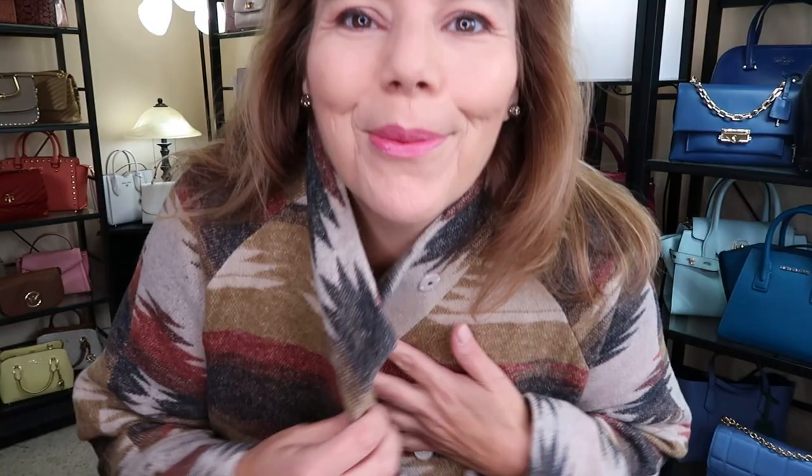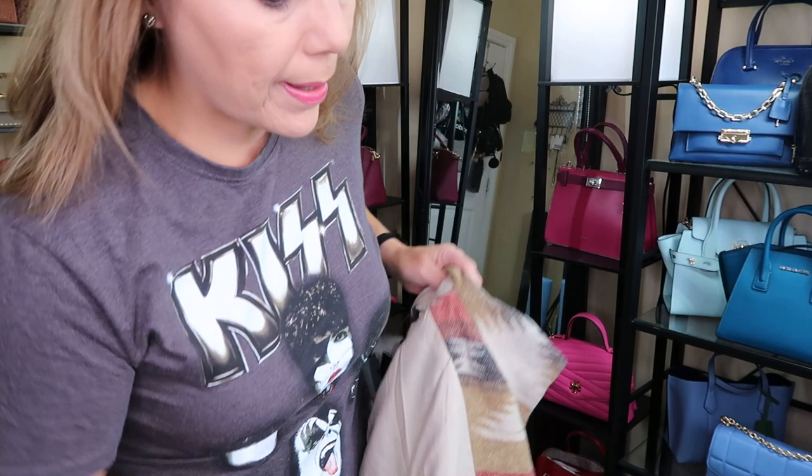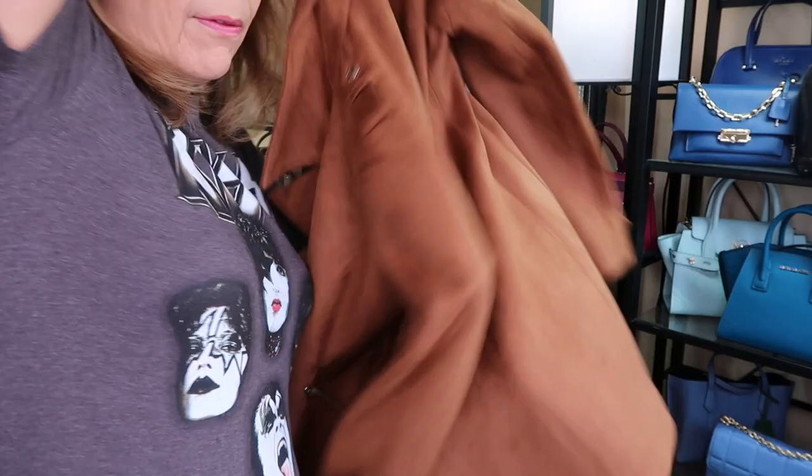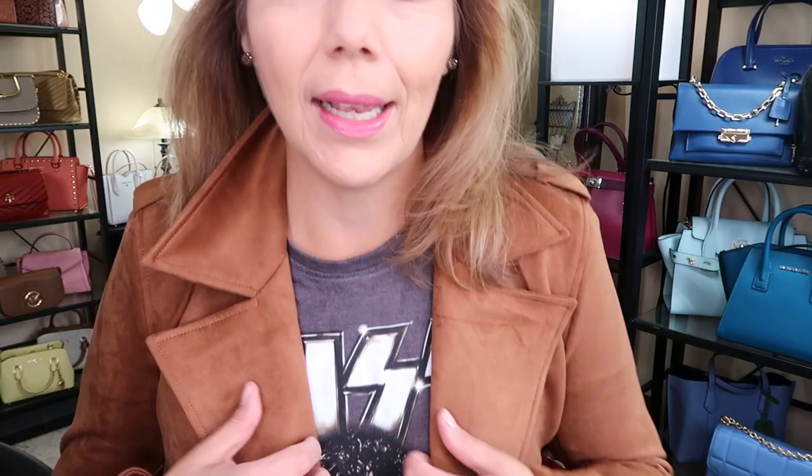It does have snaps here, so I picked this one up as well as this other one. This one is by Tahari — also $79 at Winners. It's kind of a faux suede. Of course I wouldn't wear it with this shirt, but it's more dressy. It is three-quarter length and it's a very fall caramel color. I love it.